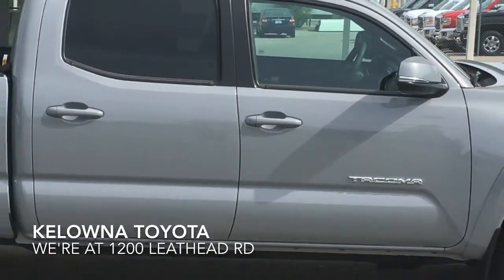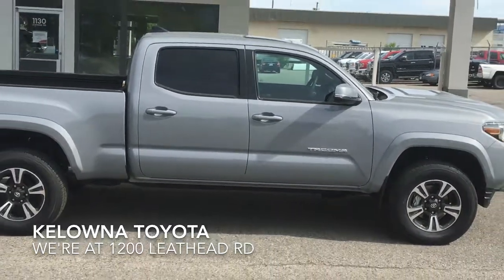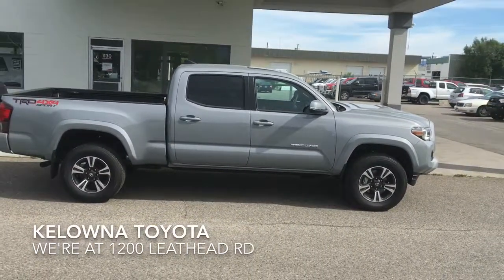This popular Tacoma TRD Sport is well equipped and ready for adventure. Call today to book your test drive or stop by for a look. We're located at 1200 Leithhead Road in Corona.